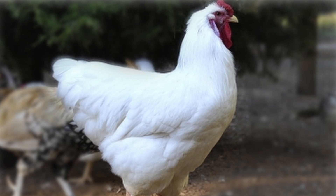Moderately popular up until the 1960s, Rhode Island Whites are now a relatively rare breed, and the breed is listed as watch by the American Livestock Breeds Conservancy. The breed is also available as a Bantam.